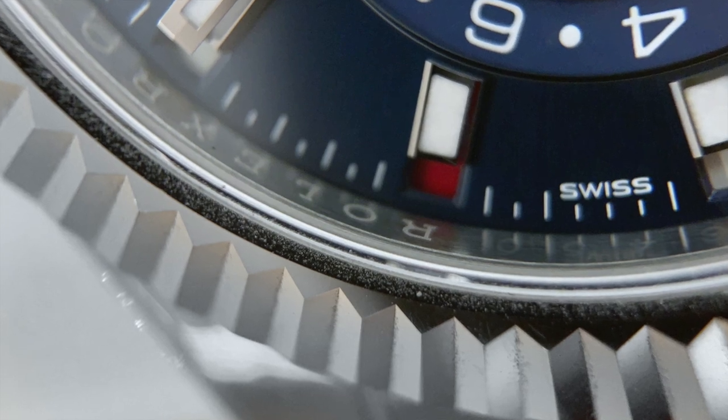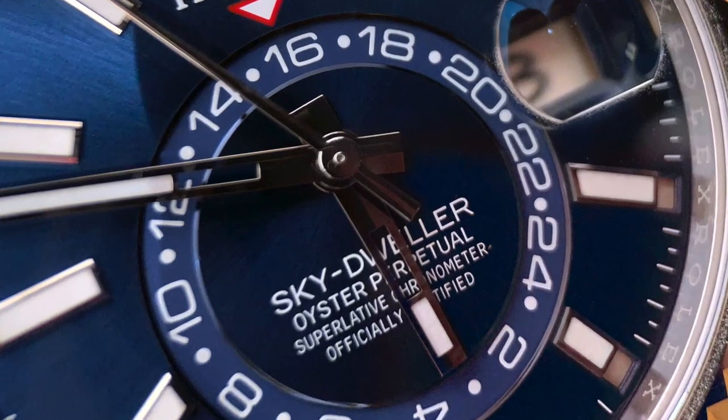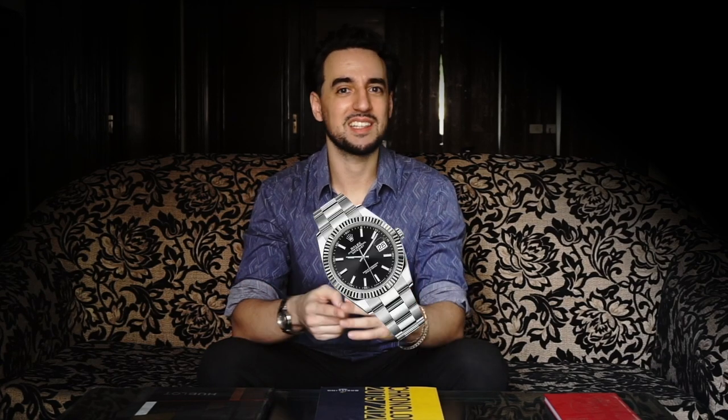The fluted bezel, the Oyster bracelet, the Cyclops, the script of a telenovela written all across its dial — you look at it right away and you know it's a Rolex. You even know it's one from their sort of crossover dress-sports collection by seeing that fluted bezel, which we're so used to seeing on things like the Datejust and the Day-Date.